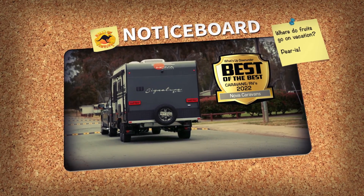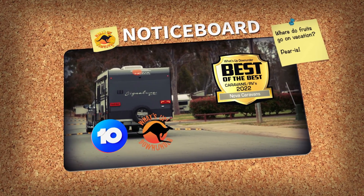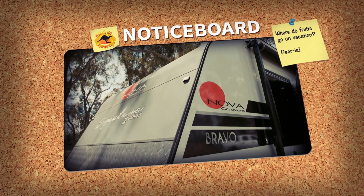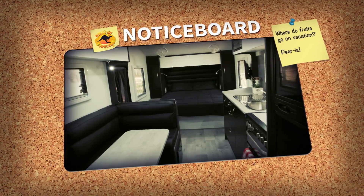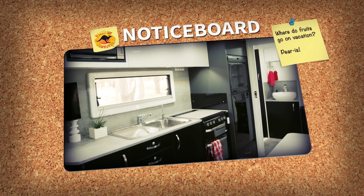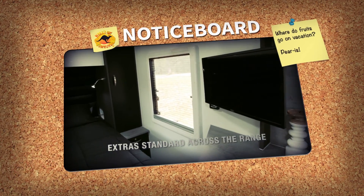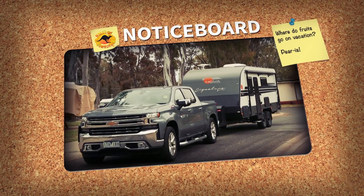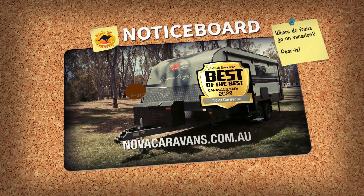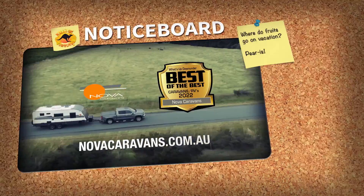Voted one of the best of the best caravans and RVs by Network 10's What's Up Down Under, the Nova Signature Bravo is designed with functionality in mind on the outside and has a fully decked out luxury interior on the inside. With extras coming standard across their range, the Bravo is a modern caravan for modern travellers. Visit their website to see why the Nova Signature Bravo is one of the best of the best.